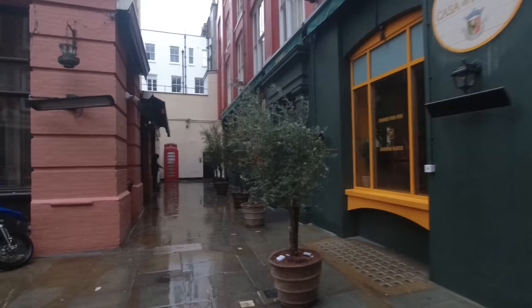We emerge from St James's into Jermyn Street, which I think is associated with its shirt makers. Wonderful old street — I will save most of this for the proper Mayfair film.